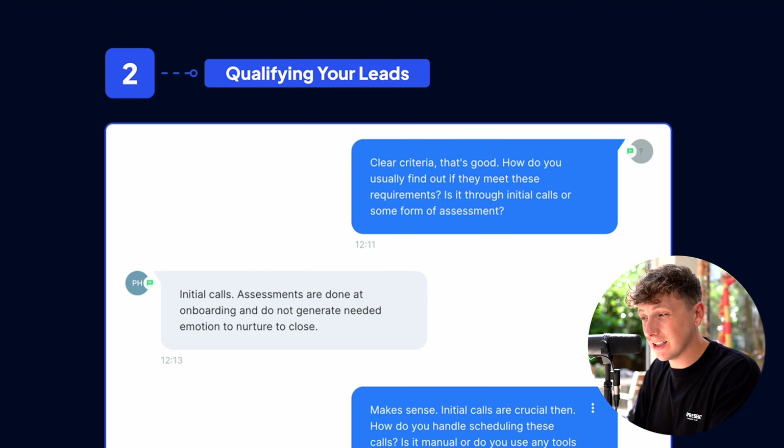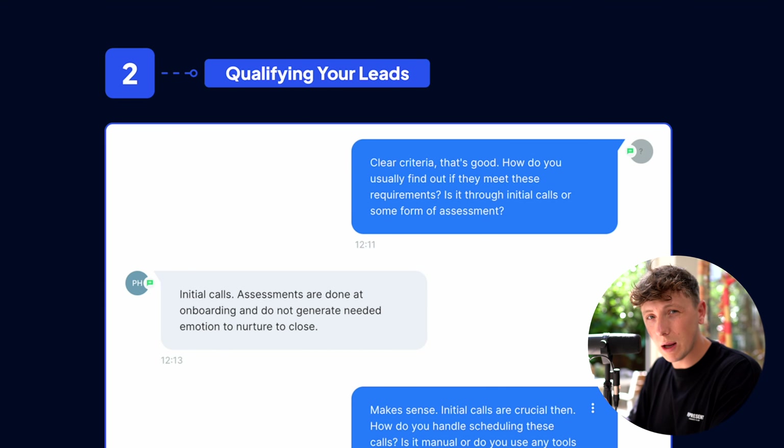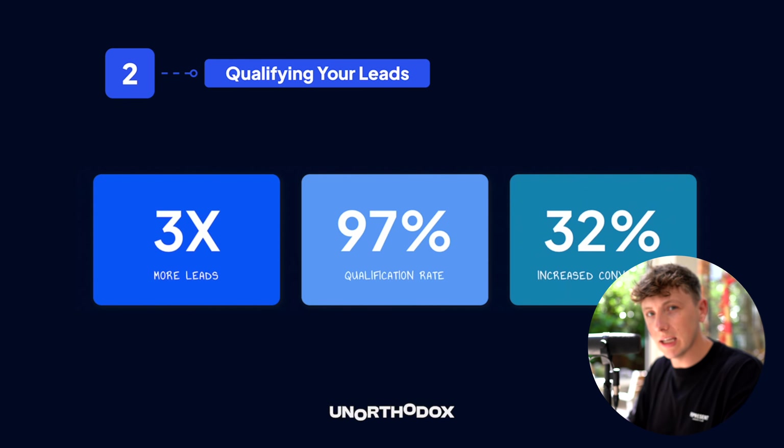The AI agent marks every single lead on a scale of one to ten based on how qualified they are after the chat. This is a really engaging way to speak with every lead and something your competition is definitely not doing. We're seeing three times more leads converted into booked calls, a 97% qualification rate, and a 32% increase in total conversions from these booked calls. The process: lead is generated, AI agent qualifies the lead, books an appointment, lead gets a score from one to ten, auto follow-ups run, pipeline is updated, and the deal is closed on the sales call.